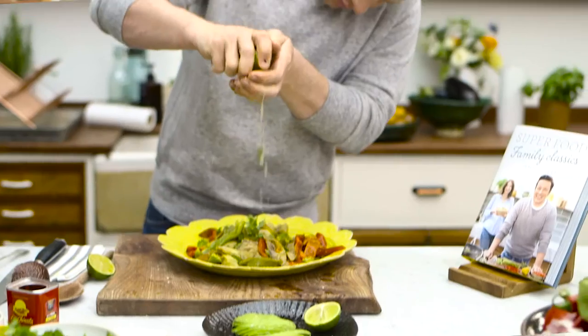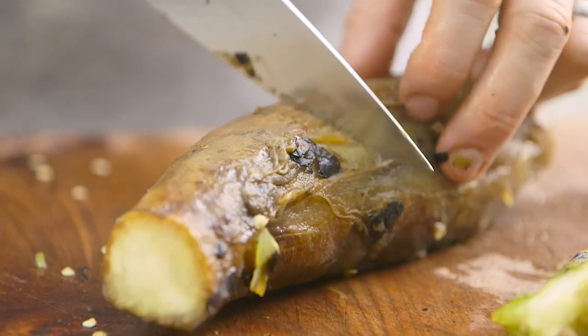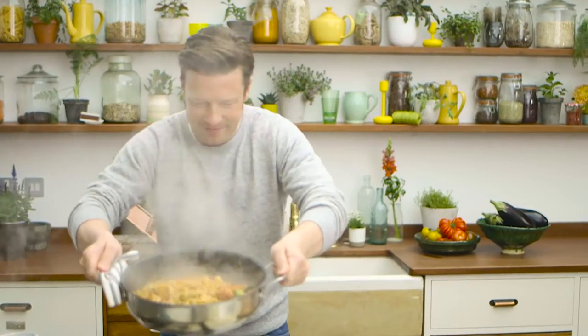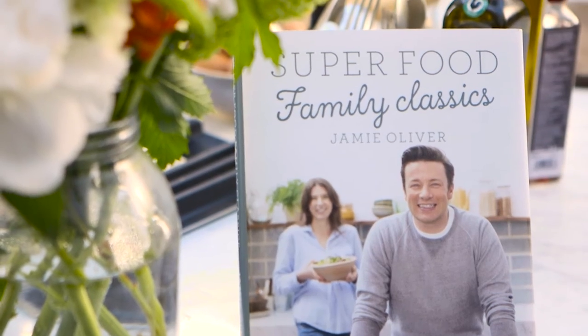If you're looking for new ideas of what to feed the ones you love and an easy way to make healthy eating a part of your life, Superfood Family Classics is the book for you.